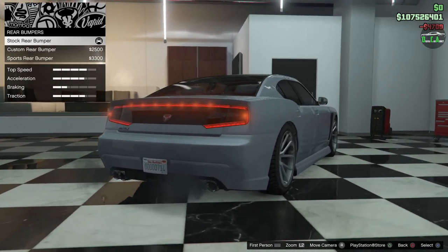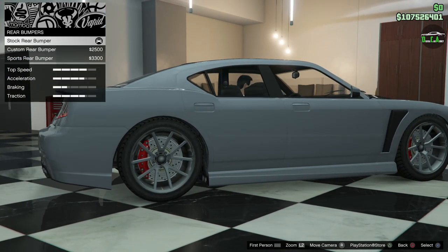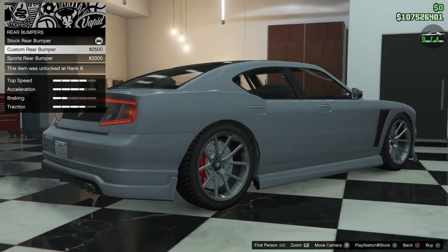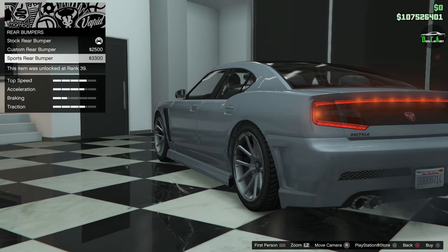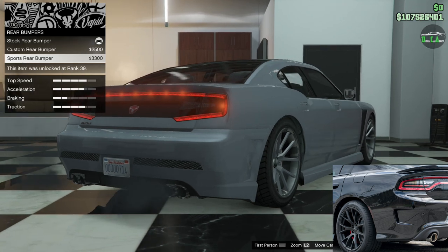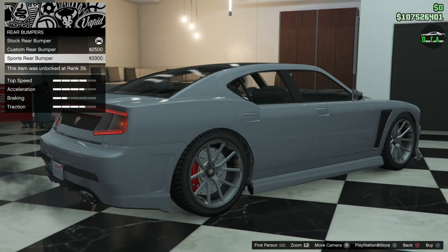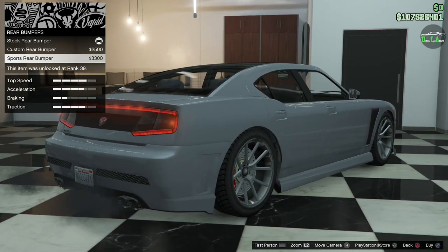For the rear bumper, the first option makes it a little more round and smaller with slightly different diffusers, and the license plate moves up. The last option is definitely the best — it gives you vents in the back and a fake vent on the side, kind of similar to the 2015 Charger Hellcat. It's funny how Rockstar put that vent there before the real car even had it, since this car is from 2013 and the Charger Hellcat came out in 2015. We'll do the sports rear bumper.